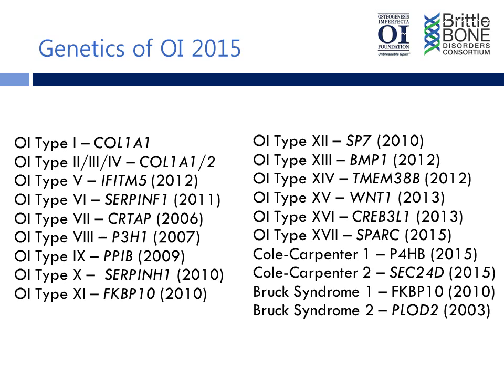Dr. Rush, how important is it, in your opinion, if you have an adult that you're seeing with OI who has never had DNA testing? What would you tell that patient? Well, you know, when you're a geneticist, everything sort of looks like a nail when it comes to genetic testing.